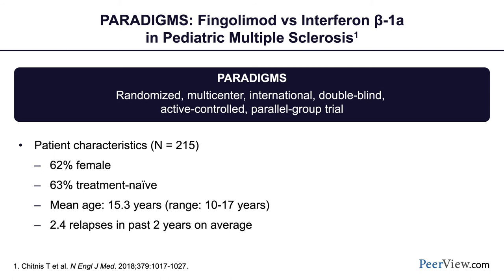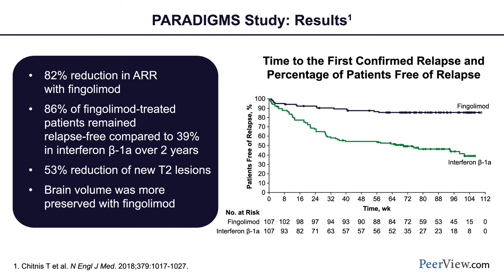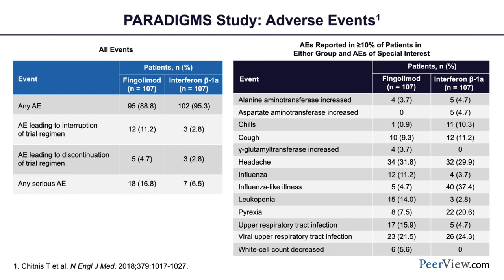The PARADIGMS trial provided level 1A evidence for superiority of fingolimod over its comparator interferon beta-1A. The population was representative: 62% female, 63% treatment naive, mean age 15 years, with a high relapse rate of 2.4 relapses in the past two years. The annual relapse rate reduction of fingolimod compared to interferon was 82%, and 86% of fingolimod-treated patients were relapse-free, compared to only 39% of interferon beta-1A patients. There was a 53% reduction in new T2 lesion formation, and brain volume was more preserved in the fingolimod arm.